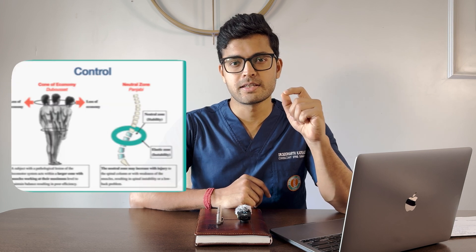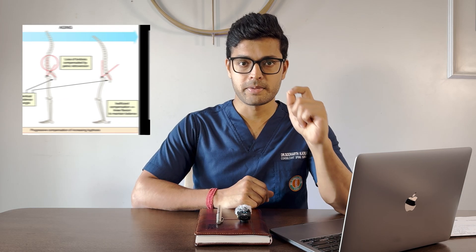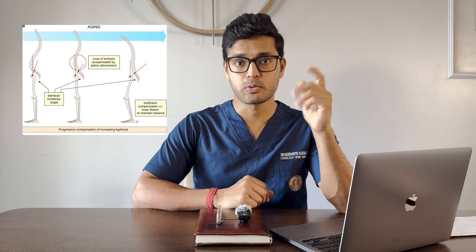Before understanding how the spine works, we need to know the concept of the cone of efficiency — a cone formed between the pelvis and the head. Maintaining this cone through proper posture decreases strain on the spine, reduces effort by postural muscles, increases body efficiency, saves energy, enhances mobility, and prevents future deformities like kyphosis, scoliosis, and other postural problems.